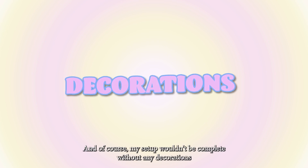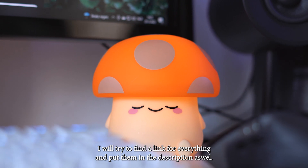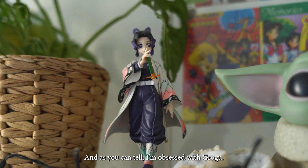And of course my setup wouldn't be complete without any decorations. I've got most of my stuff from local comic stores or I bought them online — I will try to find a link for everything and put them in the description as well. And as you can tell, I'm obsessed with Grogu.